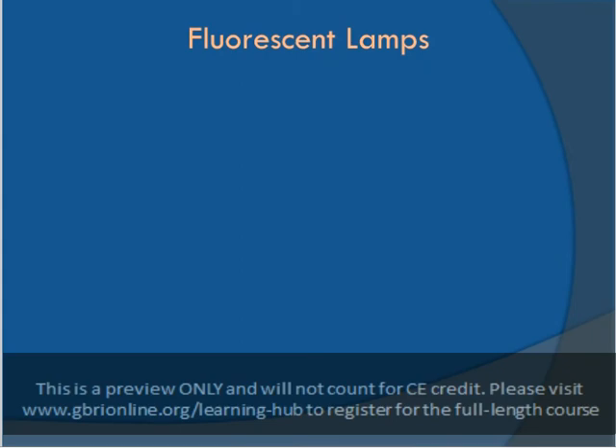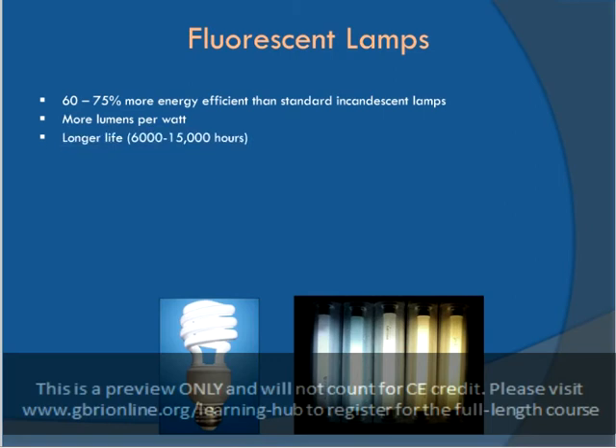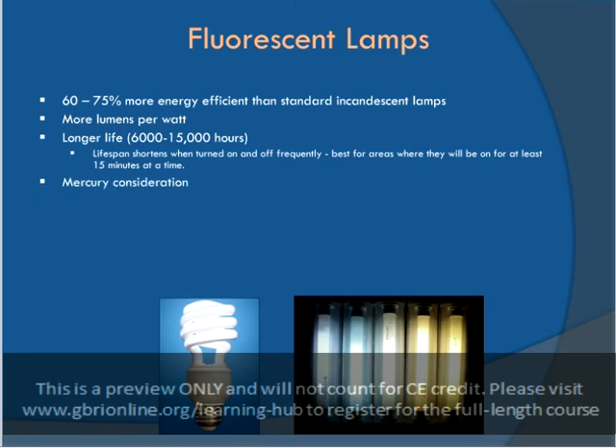Fluorescent lamps use 60-75% less energy compared to incandescent lamps to provide the same amount of illumination. They also last about 10 times longer than their incandescent counterparts, reducing waste. Although fluorescent bulbs do contain mercury, their longer lifespan means they will prevent toxification of the environment as compared to the lead that comes from incandescent bulbs. In either case, light bulbs should be recycled at designated facilities rather than being thrown out to a landfill.